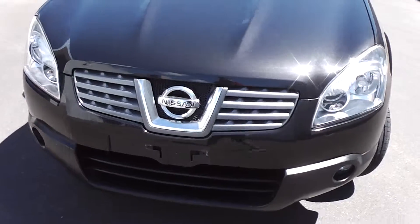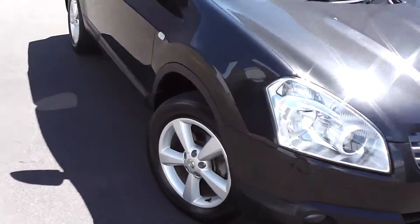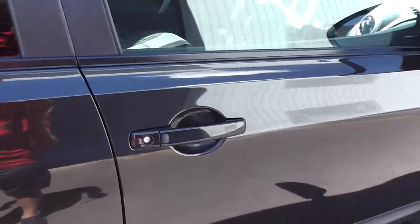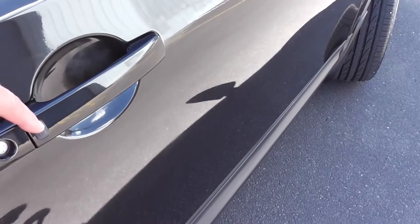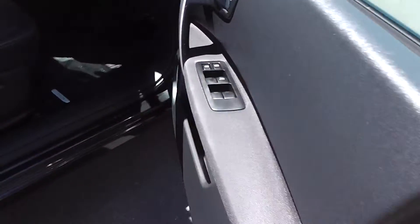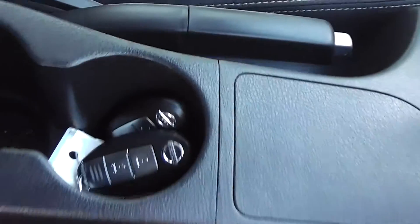It has the safety features of twin SRS airbags and ABS anti-locking brakes. It also has keyless entry with a proximity key, so you can have your key in your purse or pocket and just push that black dot there — it will lock and unlock the car for you. We've got two sets of keys for this car as well.